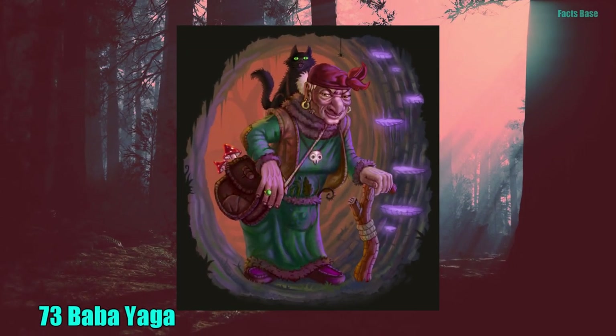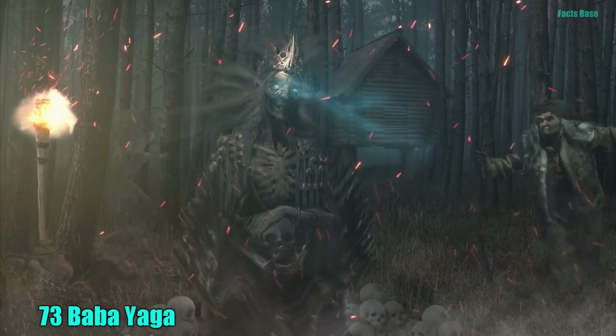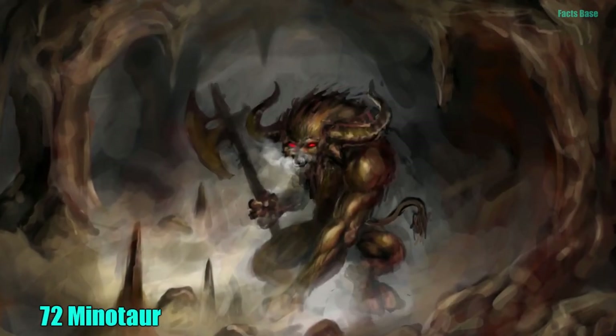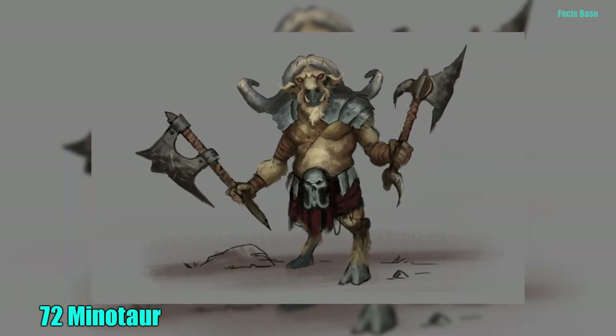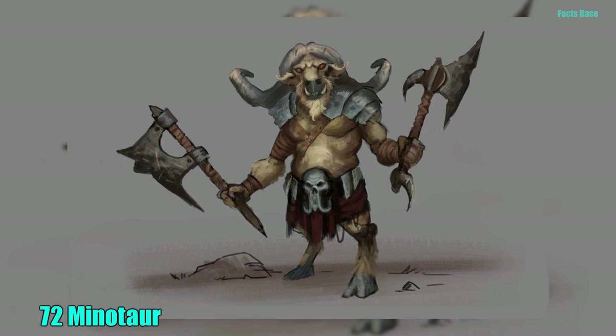73. Baba Yaga is a deformed woman who lives in a hut built on chicken legs. She cooks and eats children for fun. 72. The Minotaur is a classic Greek mythological beast with the head and tail of a bull and the body of a man who dwelled in the center of a labyrinth.